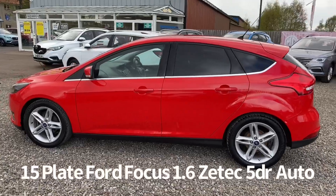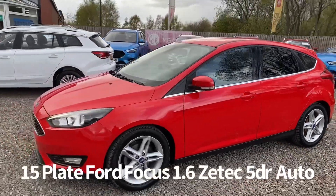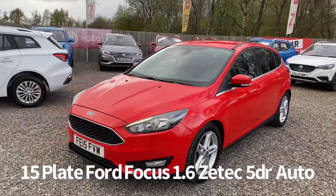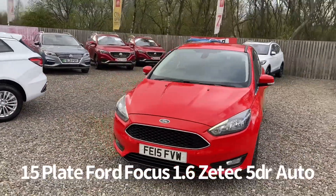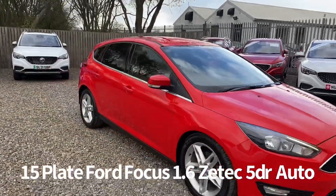Specification on the car includes remote central locking, alloy wheels, rear privacy glass, front electric windows with electrically operated door mirrors, front fog lights, front daytime running lights, and the quick clear heated windscreen.